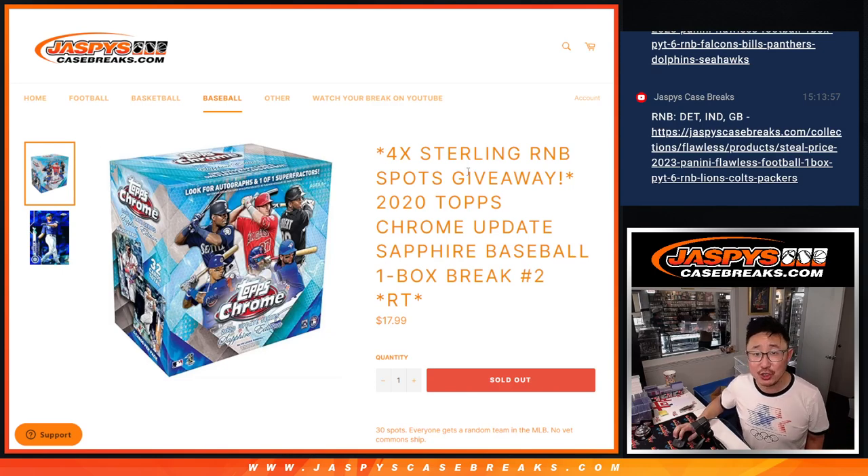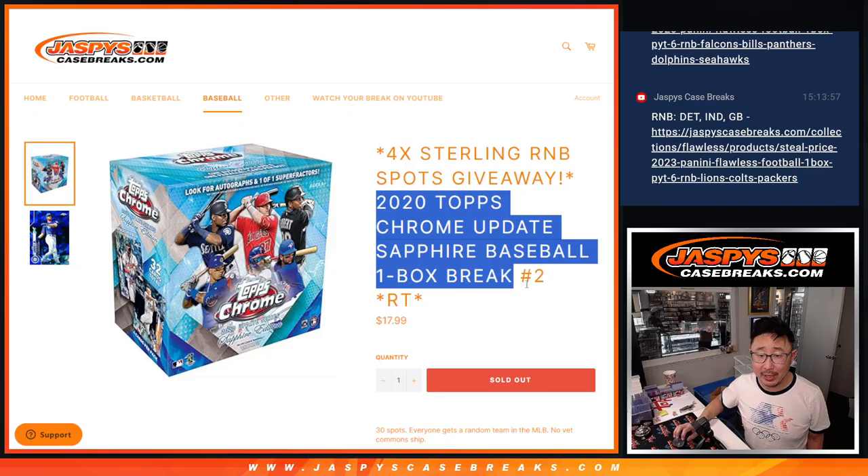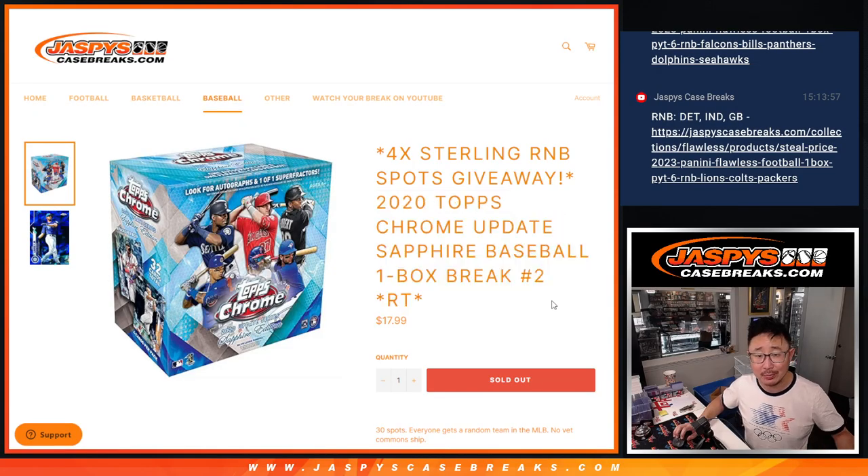Hi everyone, happy Thursday. I'm Joe for jazbeescasebreaks.com, and we're coming at you with a quick little 2020 Topps Chrome Update Sapphire Baseball Box.